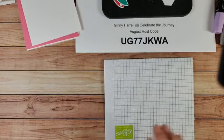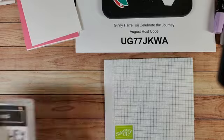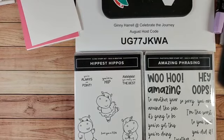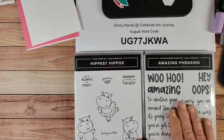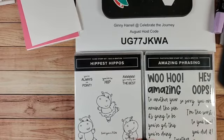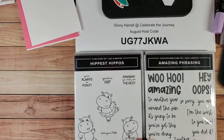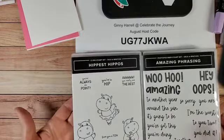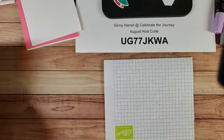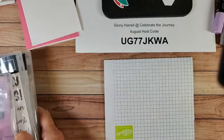Tonight we're going to use two free Celebration things: Amazing Phrasing and the Hippiest Hippos. I think these hippos are so funny. I hadn't paid much attention to this stamp set when I got it a couple weeks ago, but I got it out now because I thought it's perfect for hinge stamping with the Stamparatus.